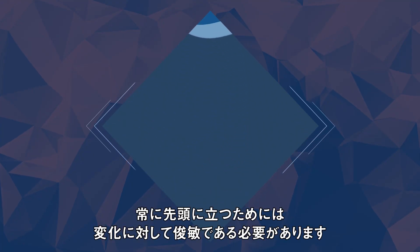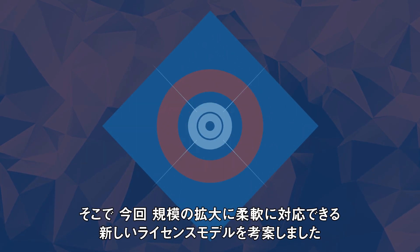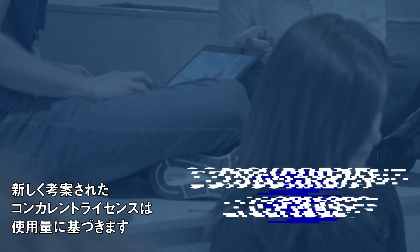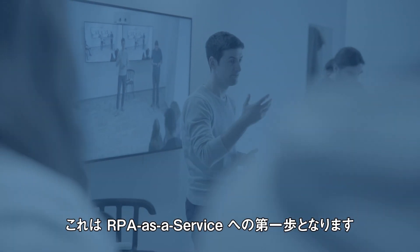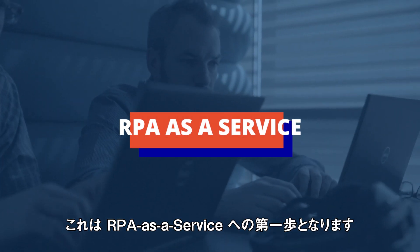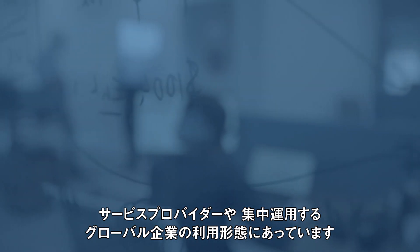When you're on top, staying there requires agility in the face of change. So we came up with a new licensing model for ease of use at scale and flexibility. The new concurrent licenses are capacity-based and can be used by any number of people working in shifts. It's the first step towards RPA as a service, and it's ideal for service providers and for large multinational corporations with centralized RPA operations.